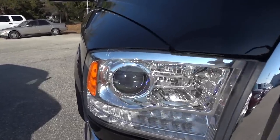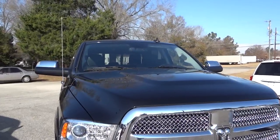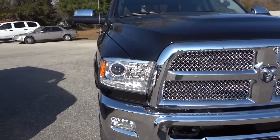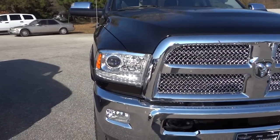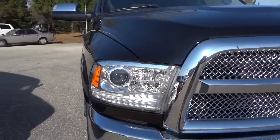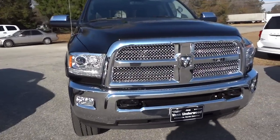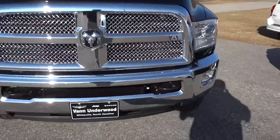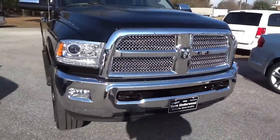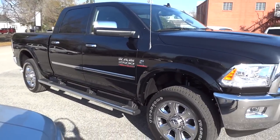Here's the front grille — a very impressive, shiny grille. It has the projector headlights, and they will auto-dim. There's a sensor in the windshield, so when a car is coming towards you these will auto-dim the headlights to keep from blinding them. It also has LED accents around the front.